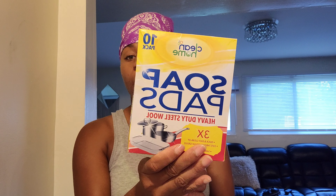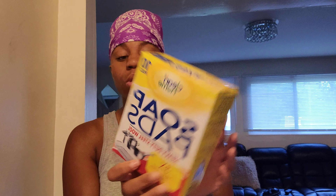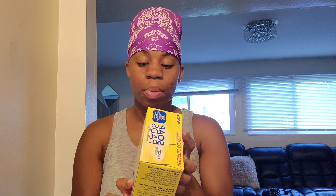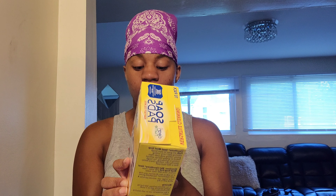I also bought these heavy-duty steel wool soap pads from Clean Home. You don't have to just use these in the kitchen — you can use them in the bathroom, outdoor garage, and kitchen. They work for toilet bowls, countertops, glass shower doors, bowls, plates, dishes, utensils, pots and pans, and for the outdoor garage: lawn tools, garden tools, barbecue grills, golf clubs, hand tools, tires, and wheels.